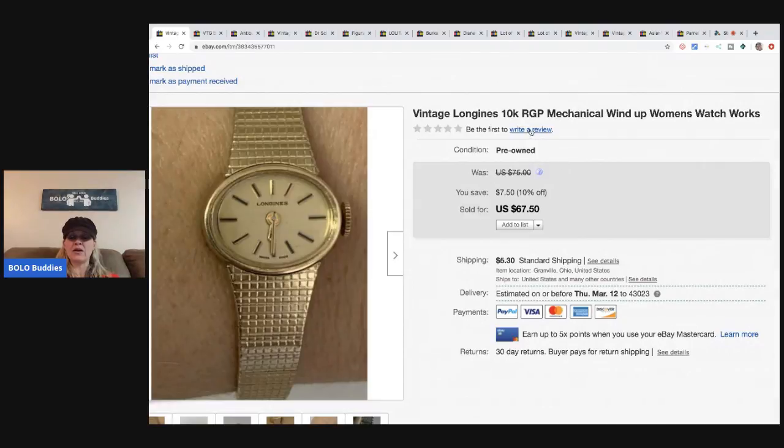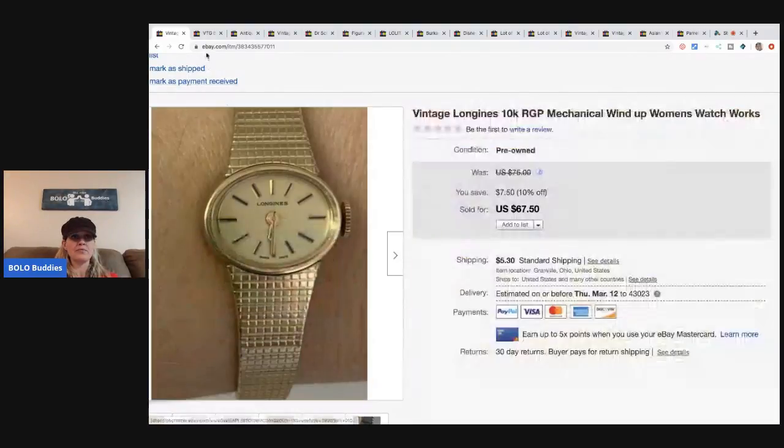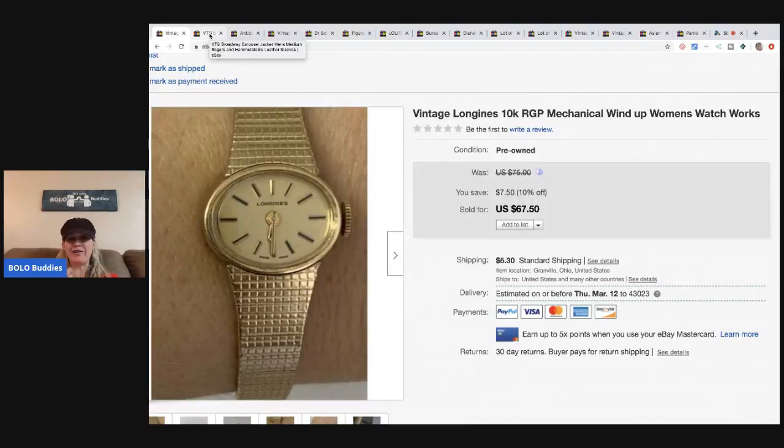It's a 10-carat rolled gold plate mechanical wind-up women's watch. The lady messaged me and was so excited about it, which was really nice. If you want to know what I paid for the 344 pounds of jewelry, I have a video where I weigh it all out and tell the story of how I bought it off eBay.